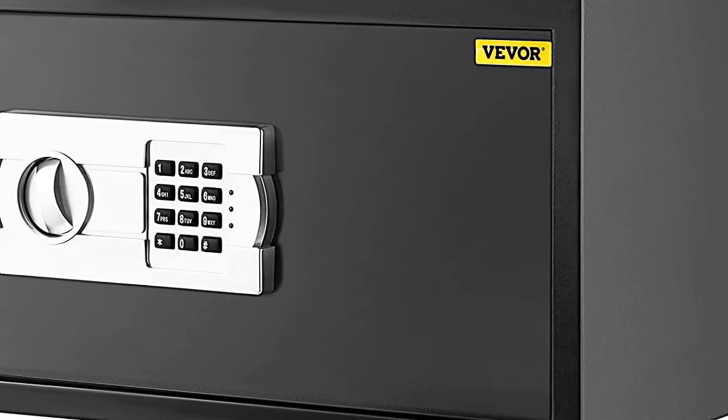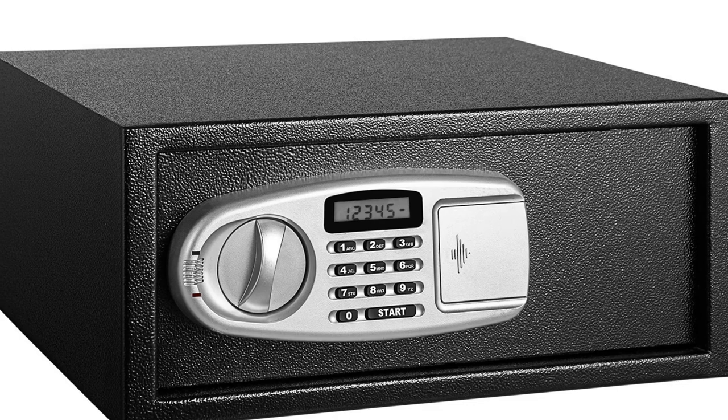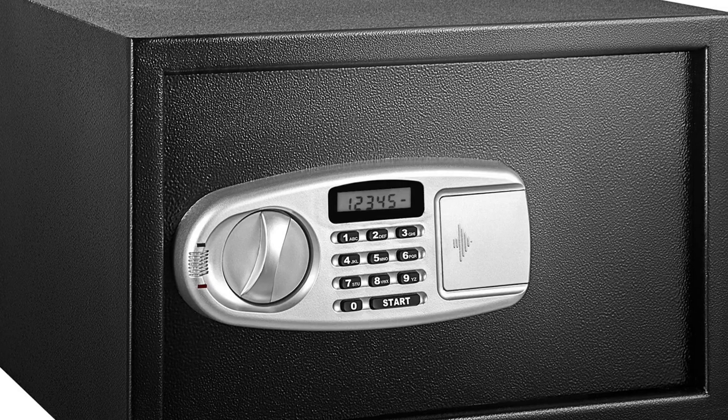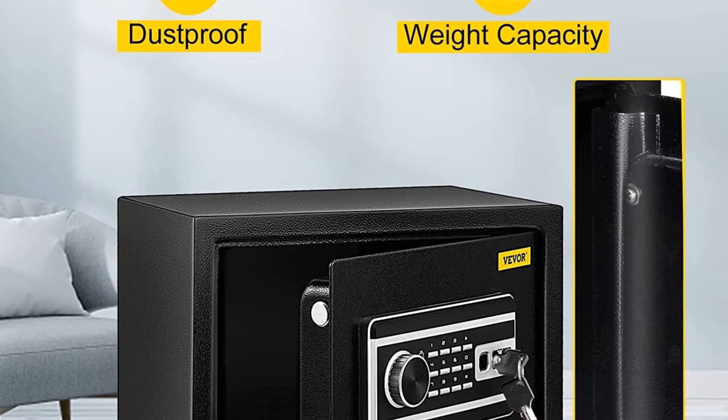This security safe features a wall-mounted design with multiple unlocking methods — four in total: two keys, digital code, key fingerprint, or digital keypad and fingerprint combined to open the safe. Inside, this security safe can store up to 30 fingerprints, meeting your needs.